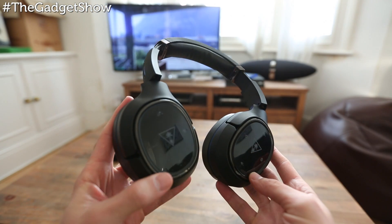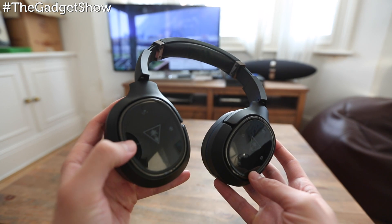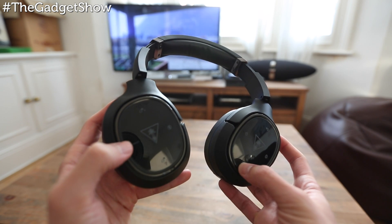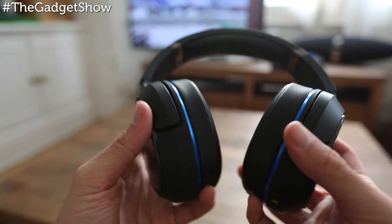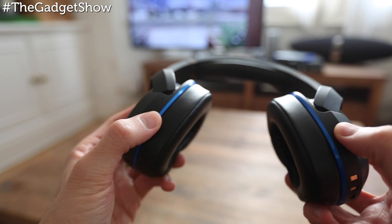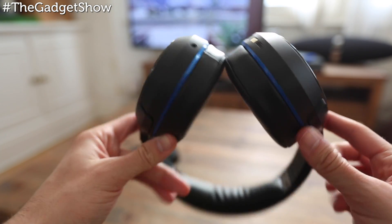Another negative is the button layout isn't great and it's easy to select the wrong mode. And once you've got the right mode, it's far too easy to accidentally switch mode if you lean on the headset — it's definitely lacking a lock switch. But minor quibbles aside, these are still great headphones that we think just about justify their hefty price tag.